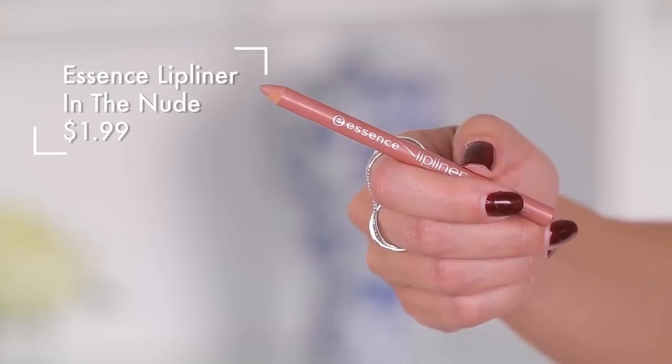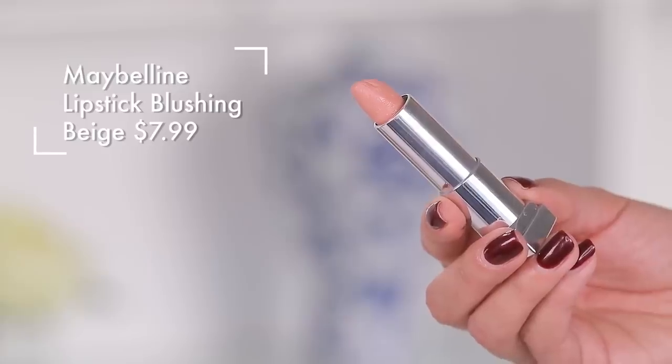Lip liner time. I have a $20 liner from Urban Decay in Stark Naked and the Essence lip liner in number 11 in nude. Whenever I hear Stark, all I think of is Game of Thrones and how excited I am for it to come back. Going in with Rimmel and Urban Decay, and then taking Maybelline on the other side.